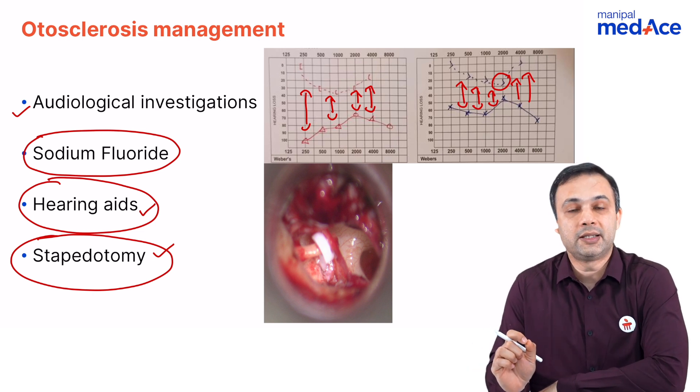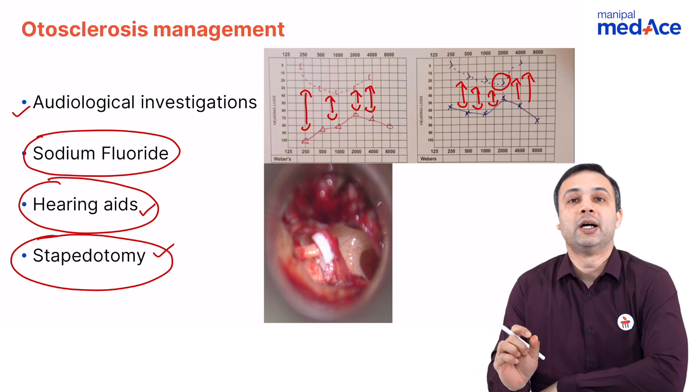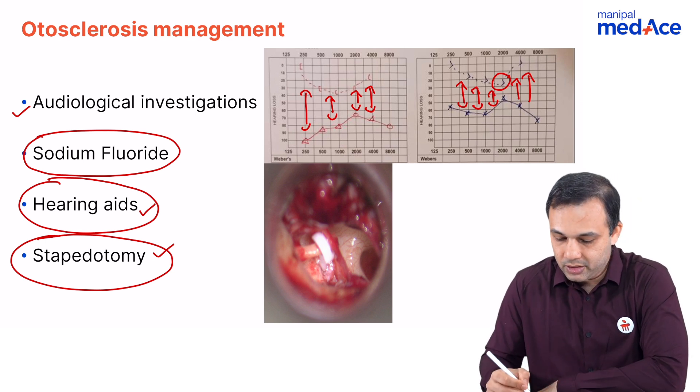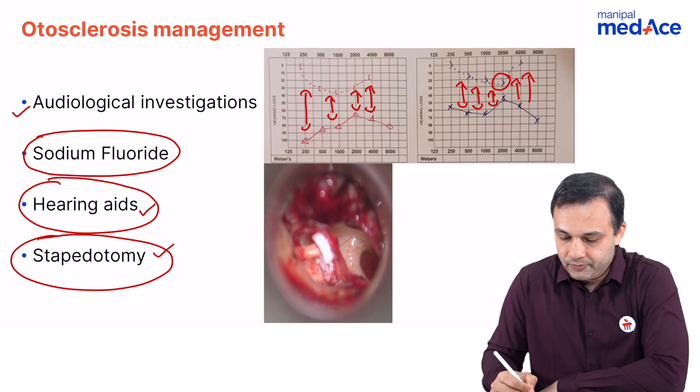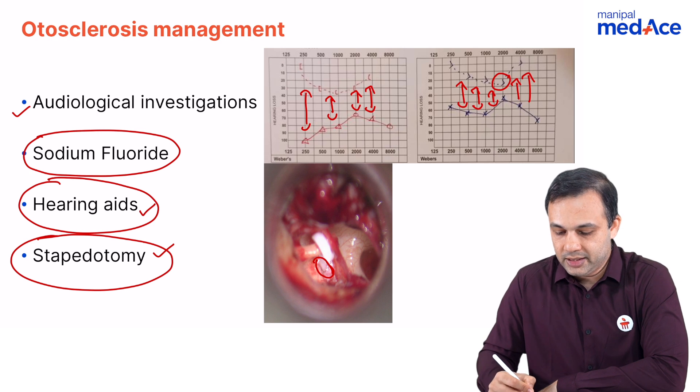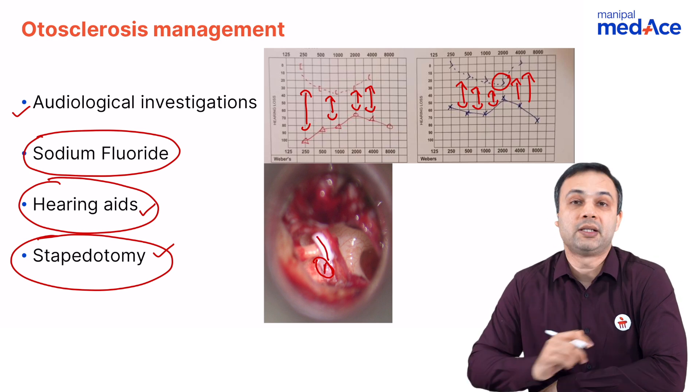When we talk about hearing aids, these are preferred for patients who reject surgery as an option. When we talk about stapedotomy, it is a surgical procedure where we create an opening in the footplate of the stapes and replace it with a piston.